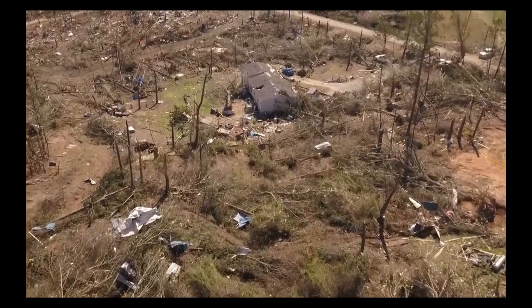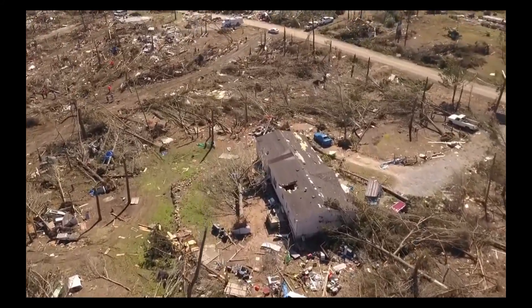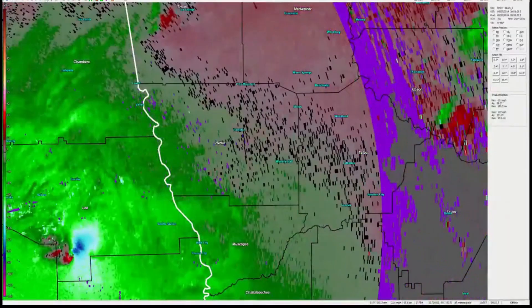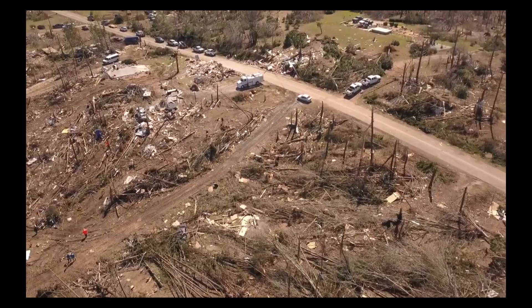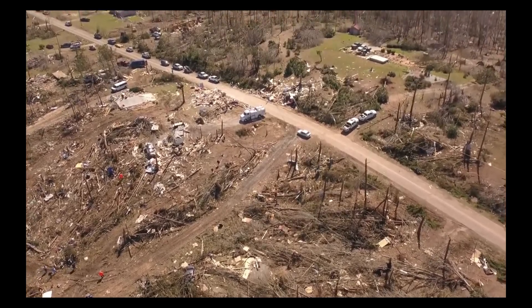On March 3rd, 2019, a powerful complex of thunderstorms moved through the deep south and brought with it dozens of tornadoes. One of those tornadoes stood out from the rest — an EF-4 that tracked through eastern Alabama, through Lee County, and tracked into western Georgia, killing 23 people. The tornado devastated the town of Beauregard in eastern Alabama, destroying many buildings on the southern side of the community.